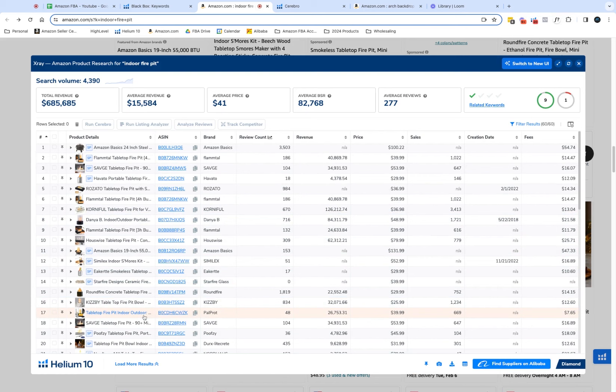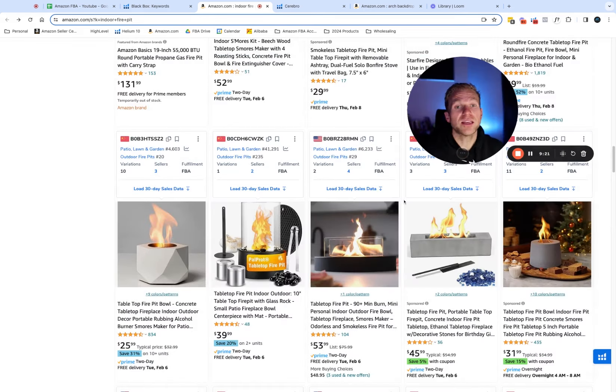He only has 48 reviews and he's doing $26,000–$27,000 a month. Therefore he's able to compete with products that have nearly 670 reviews. That is how you make your way into already established niches — by simply over-providing value. If you're not sure where to start, find listings that are already doing it. I wouldn't just copy them, but take from their example and think: they're offering things like this, therefore I can offer something like that.